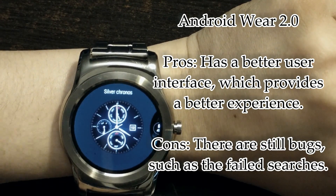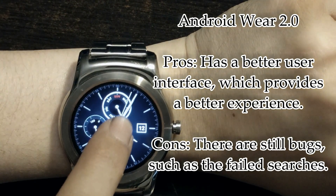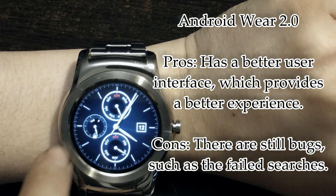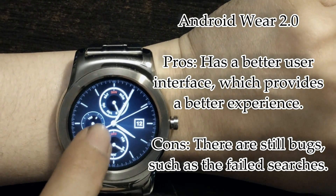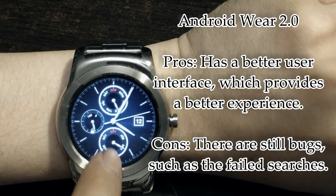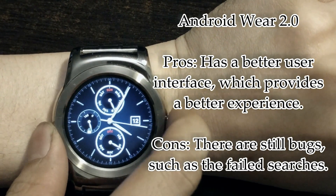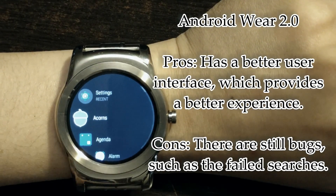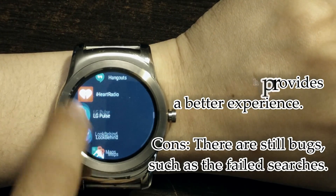When you swipe you can see you can change faces, and because that face allows shortcuts, this one does not. You can add your own watch faces, and notifications are still on the bottom pull-out. If you press the button once, a new animation comes out — they made it circular and it looks much much better.